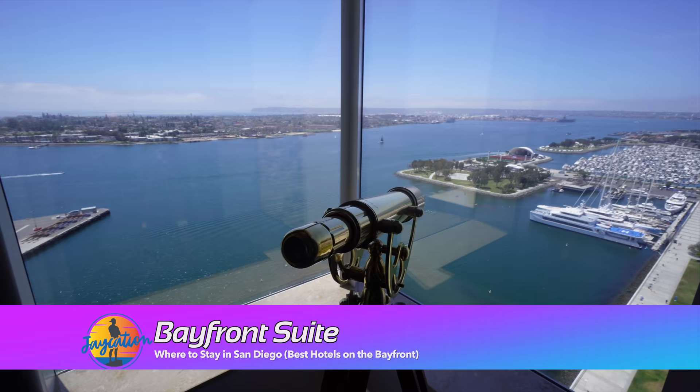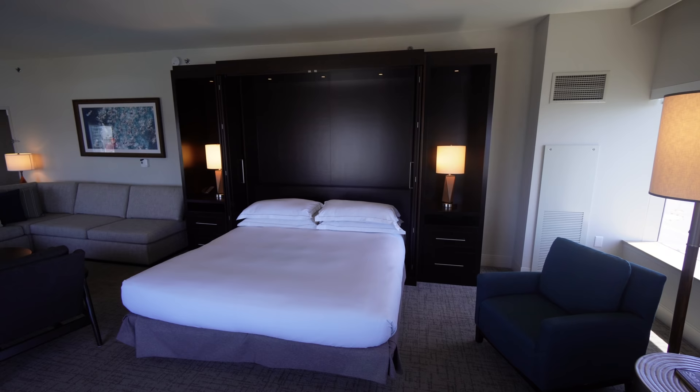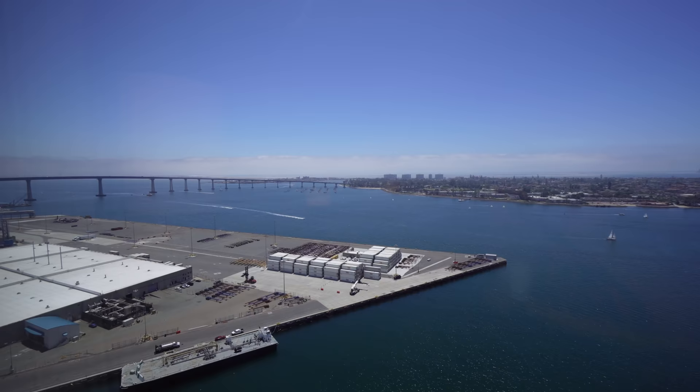We made it into one of the Hilton Bayfront suites and the view is amazing — you can see all the way out to Point Loma, Coronado, and the Rady Shell. You get a bird's-eye view because you're so high up. Perfect for families: they have a huge dining table, and the bed goes up onto the wall. You can get a joining room for more people, so if you have a large family or group you can combine the two rooms and enjoy these views and all the amenities.